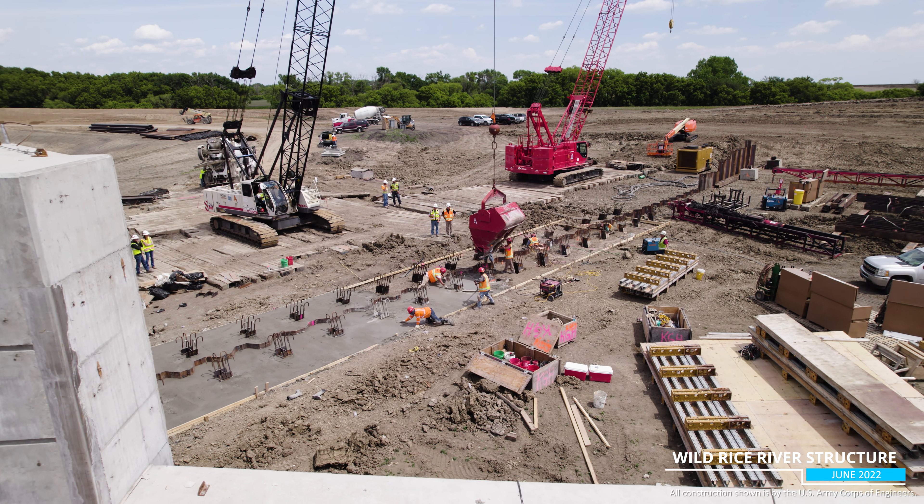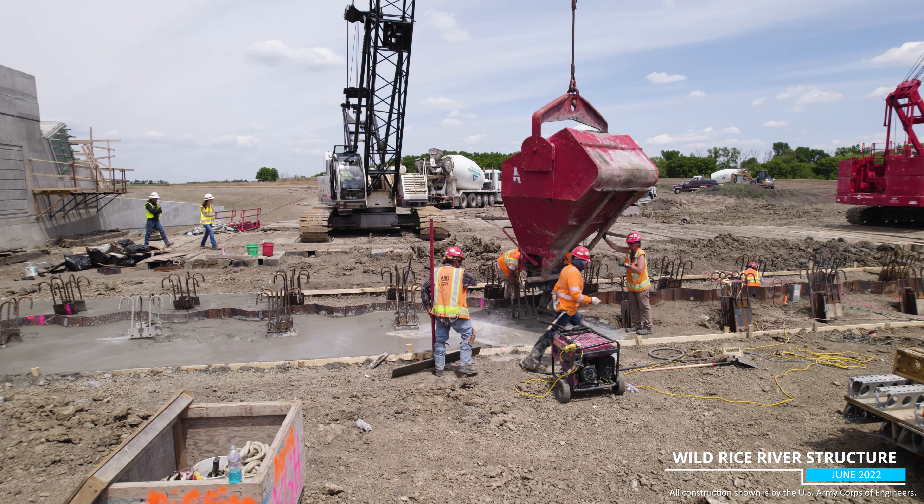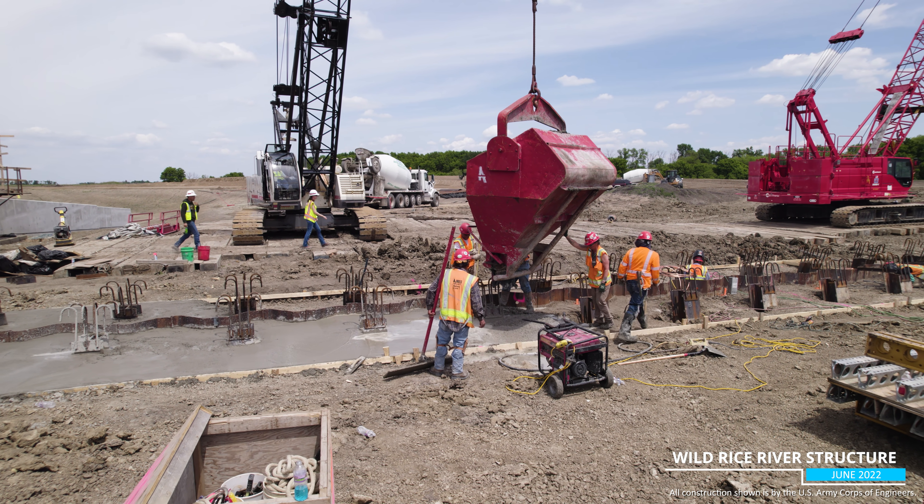The dam walls will be constructed on this slab. It's interesting to note the concrete needed to build the Wild Rice structure is enough to fill four Olympic-sized swimming pools.